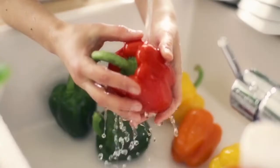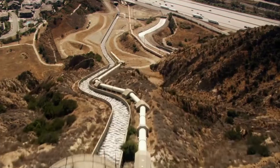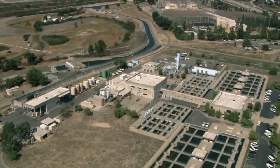My job impacts L.A. residents on a daily basis. The water that comes out of your tap more than likely starts here. We treat 80 percent of the water that hits the city of L.A., so we're trying to make the water as reliable and as safe as possible, and make sure that it's getting to your house.